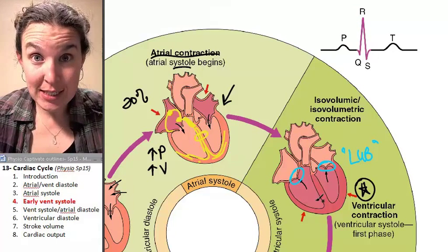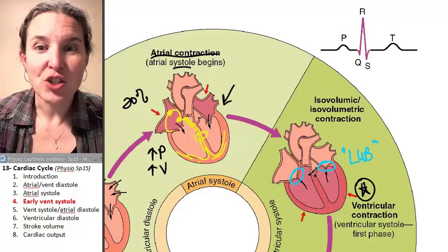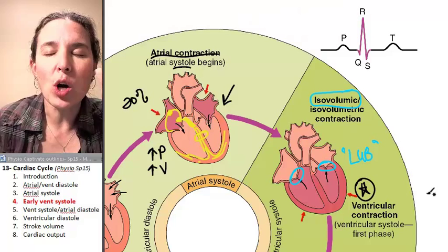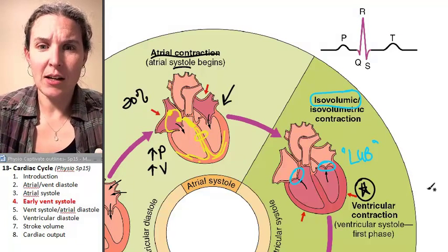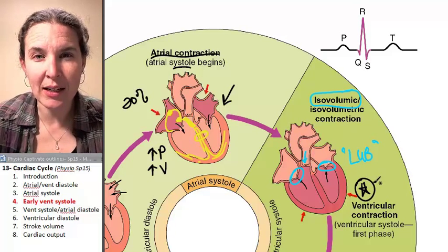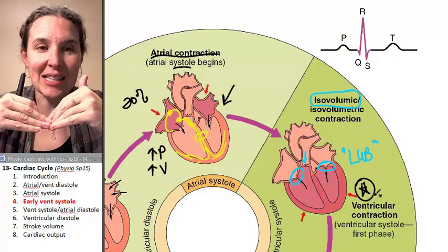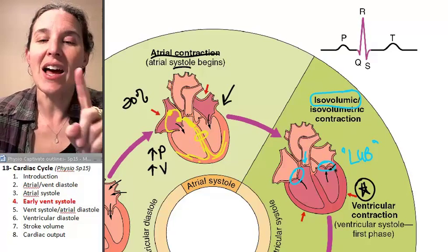At this point we are in early systole. We're contracting, we've snapped those closed, but we haven't pushed through the semilunar valves yet. So at this exact moment, we have a steady volume — the volume does not change, even though the pressure is increasing in this space. Eventually, the pressure being placed on the blood inside the ventricle is going to become greater than the force holding the semilunar valves closed. The pressure of the blood in the ventricle will overcome the pressure keeping the semilunar valves closed, and it's going to snap those semilunar valves open, which allows the blood to leave the ventricle. Now, that's in our next section.